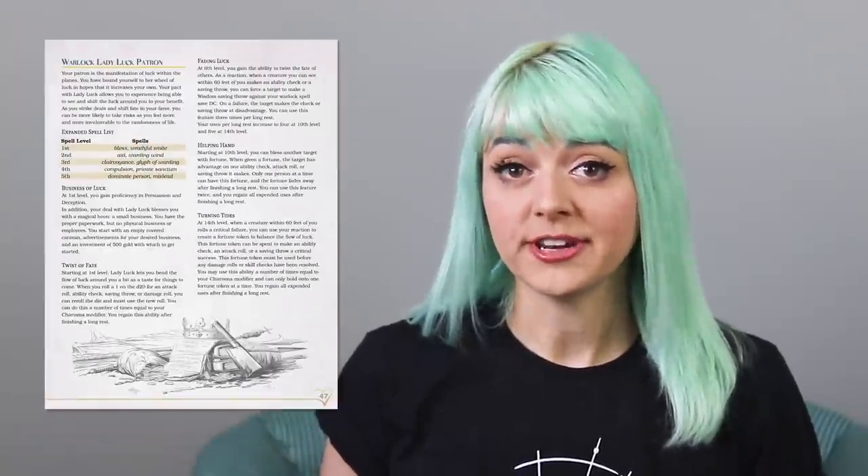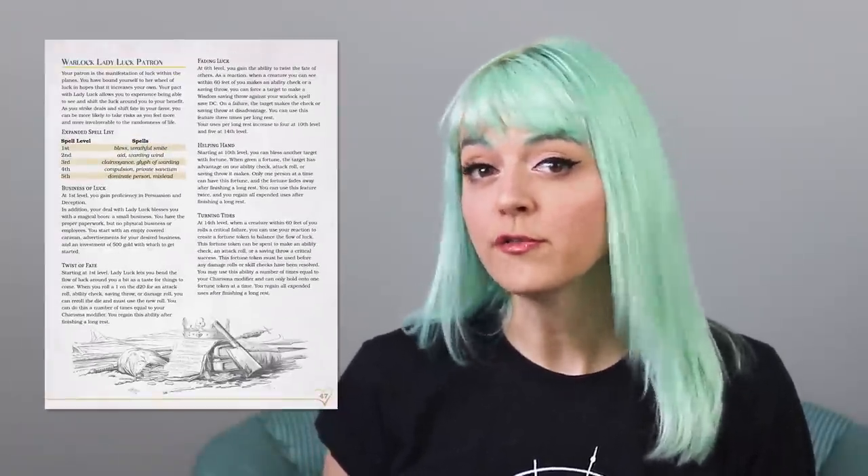Mariska is a sea elf warlock, and she was inspired by the Lady Luck Patron subclass and the Runaway Betrothed background in the Adventurer's Domestic Handbook. The Lady Luck Patron gives her warlocks control over their fortune and the fortunes of others. That means Mariska gets an expanded spell list that includes spells like Bless, Clairvoyance, and Dominate Person. First level gives her proficiency in persuasion and deception, and Lady Luck grants her the boon of a business and an empty covered caravan to run it from, as well as a 500 gold investment — startup costs, if you will. As she levels, she gains abilities that allow her to re-roll her own dice and also force or help others to re-roll theirs.